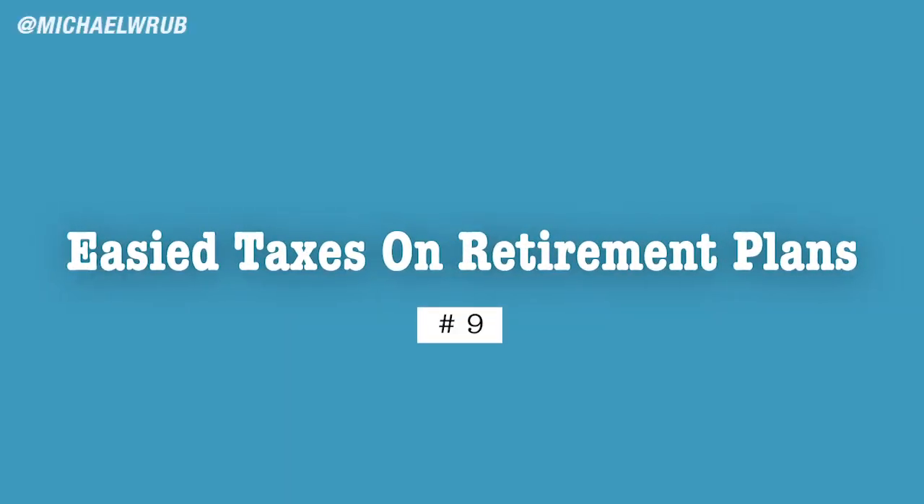The ninth way is that they eased taxes on taking money out of your retirement plans. If you need money now and have funds in a 401k or IRA, you can take out up to $100,000 and be taxed only 10% on it. However, if you have the virus, that 10% tax is waived. Another option is that this 10% can be deferred for up to three years. Typically you'd pay a much higher tax rate on early retirement withdrawals, but right now it's only 10%.